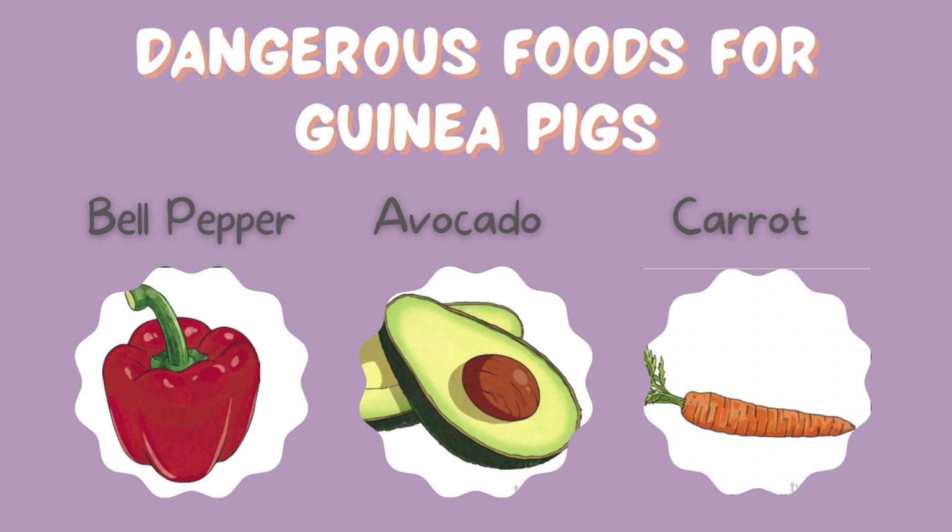How about guinea pigs? Which foods are dangerous for them? Bell pepper, avocado, or carrot? What do you think? A bell pepper is safe and so is a carrot. But they should not eat avocado.